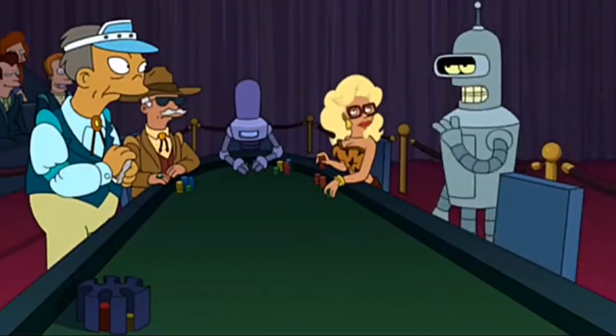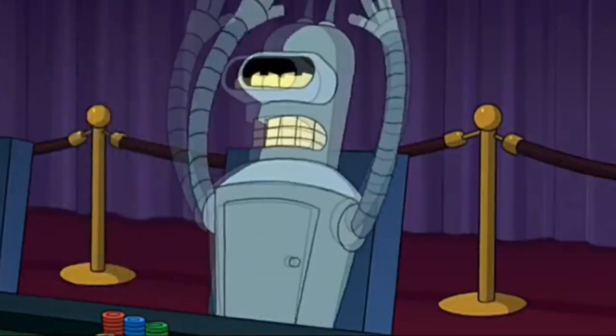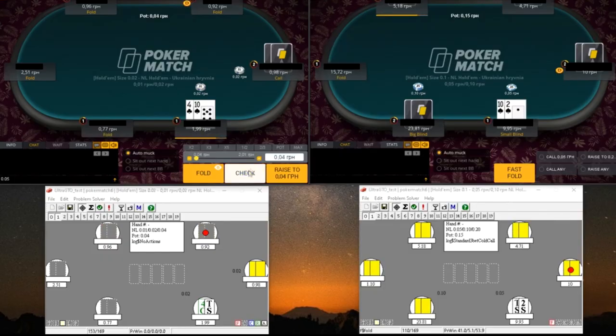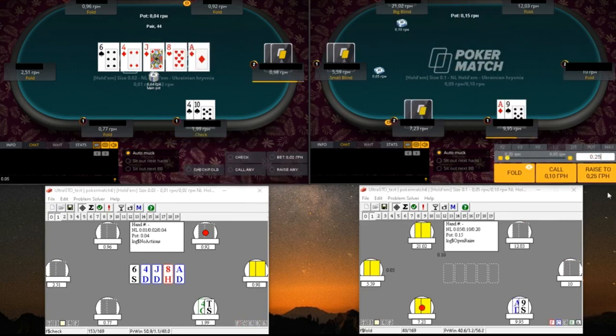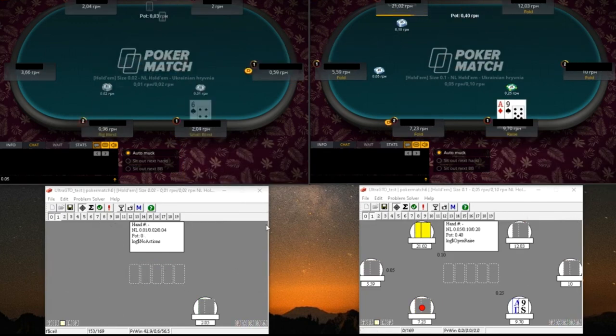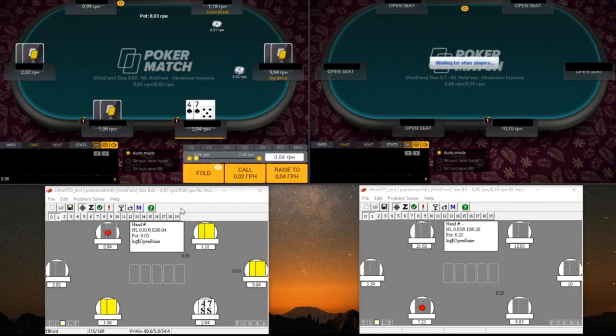Number 2: Leaving and entering games when a specific number of players are present. Another habit poker bots exhibit involves entering tables and sitting out based on the number of available players. For example, certain AI may be programmed to only play cash games where 6 or more players are present. If the table suddenly becomes short-handed, they will sit out until more players take their seats.